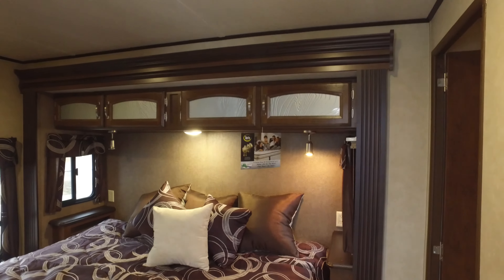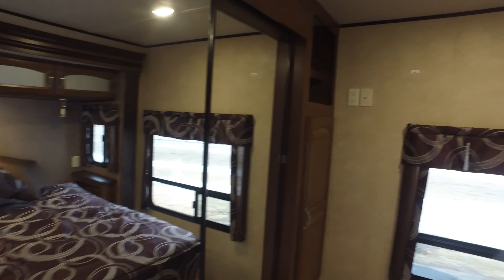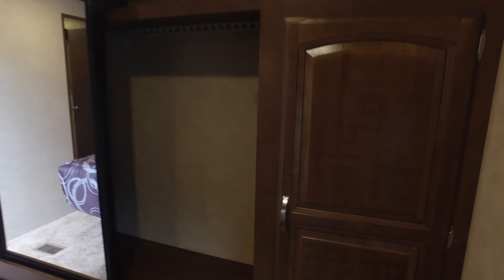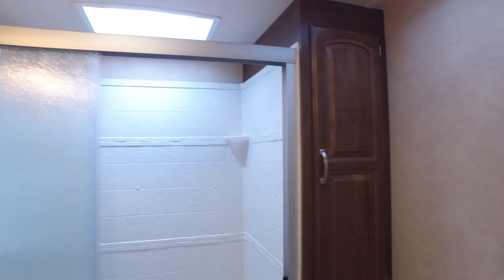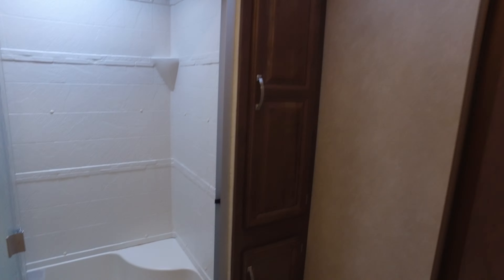We're entering the king-size bed, rear bathroom. Large mirrored closet. There's your hallway down the hall to the living area. To the right here we have our bathroom. Nice stand-up glass shower. Plenty of storage in the bathroom.